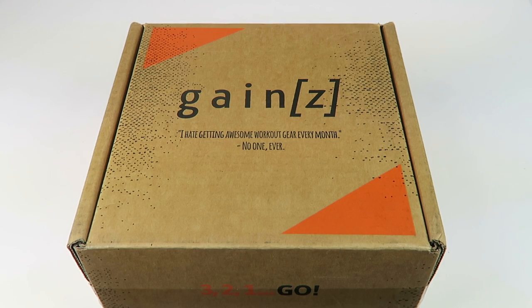This is my unboxing for the February 2017 Gains Box. This is a fitness subscription box, and you're going to get an assortment of apparel, equipment, supplements, snacks, and more every month.